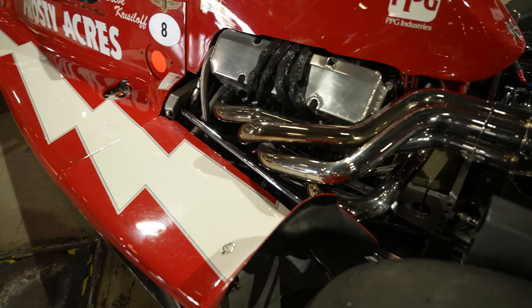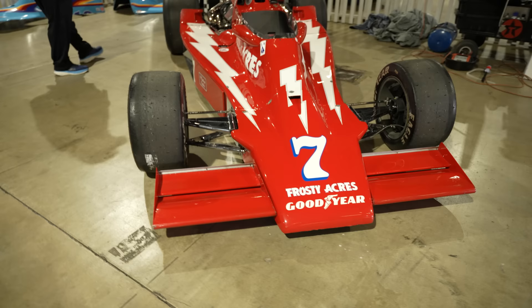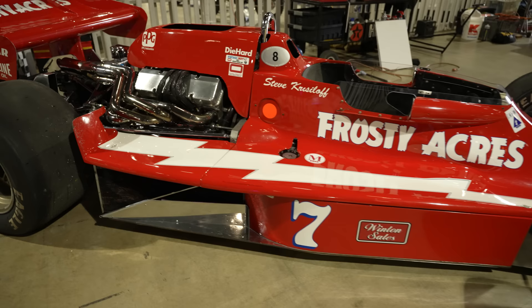Rules back in that era — late '70s, early '80s — gave a weight break for those who went away from the very popular turbo motors and put in a kind of stock-block-style V8. That is exactly what they did here.